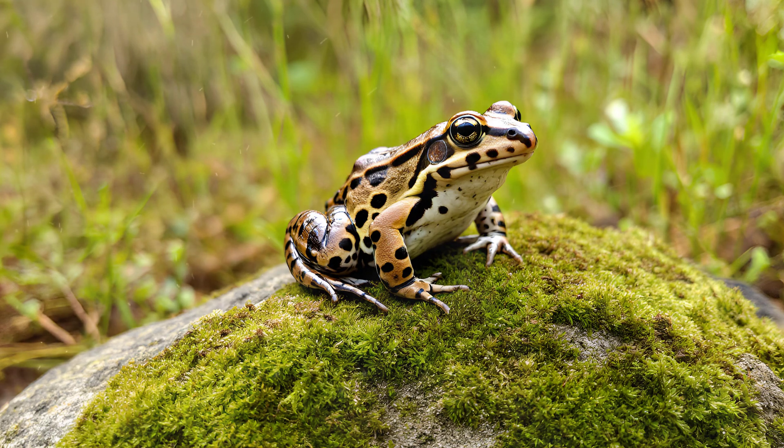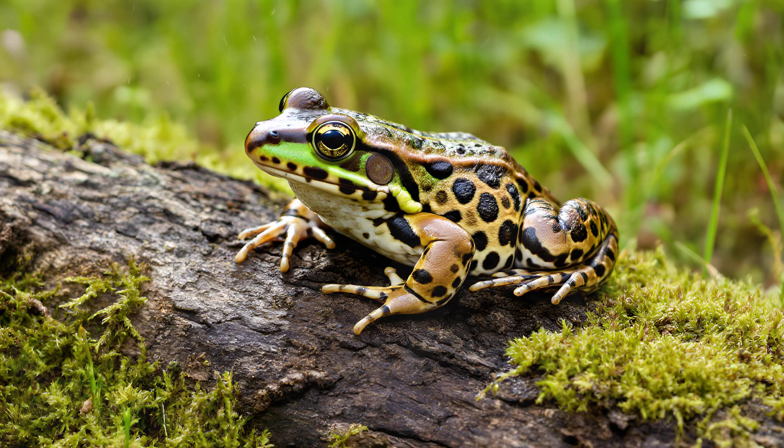They don't consciously choose their camouflage. Rather, the patterns are genetically determined and influenced by environmental factors during development, resulting in unique markings for each individual frog. It's truly a testament to nature's artistry and efficiency.